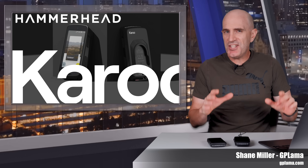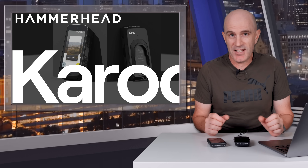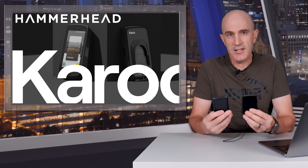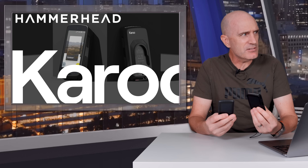Welcome to the GP Llama YouTube channel — just a quick intro from the desk before we get out on the road to see what these updates are all about. If you're the owner of a Karoo 2 or the so-called new Karoo — they're still calling it the new Karoo and it's over a year old, so they've lost that privilege.